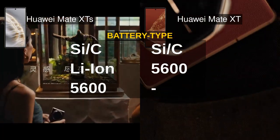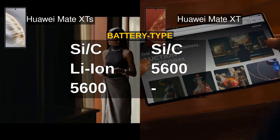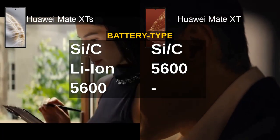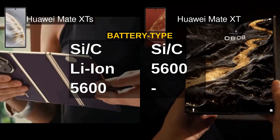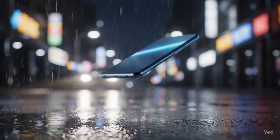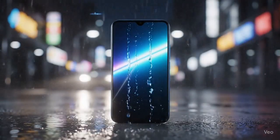Both foldables pack a robust 5600mAh silicon carbon lithium-ion battery, ensuring all-day usage despite their power-hungry displays and features. There's no significant difference here, so expect similar battery endurance whether you pick the Mate XTS or Mate XT.